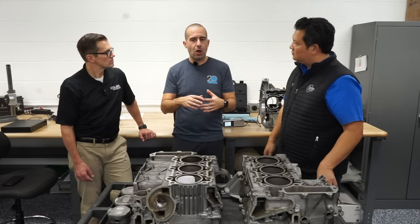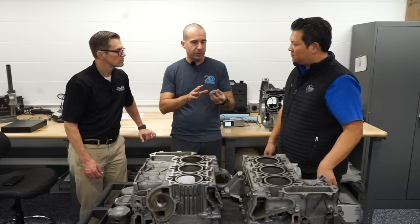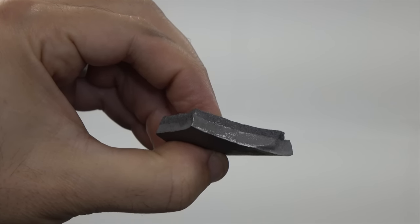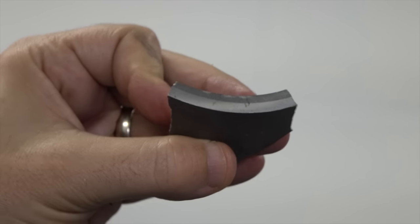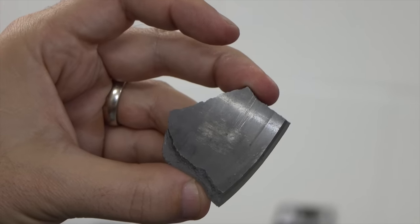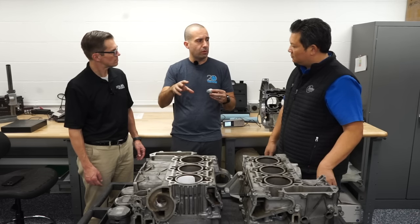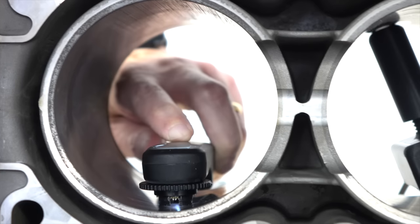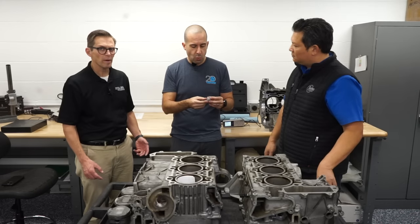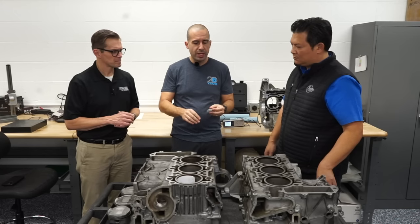I call it 'localized Alucil.' I have a little example piece right here — this is actually from an engine that had a D-chunk failure, which is not very common, but it makes for a good visual. You can actually see two different colors: a larger, thicker area that's lighter gray and a thinner, dark gray area. In the casting process for the engine block, they use a freeze-cast insert that has silicon particles suspended in resin. When they put the molten aluminum into the mold, it burns off the resin and leaves the silicon particles embedded in that aluminum at the surface.